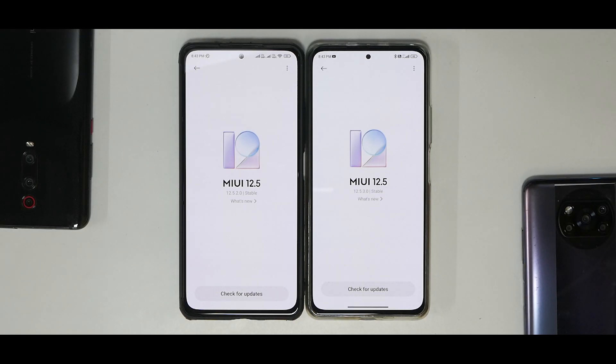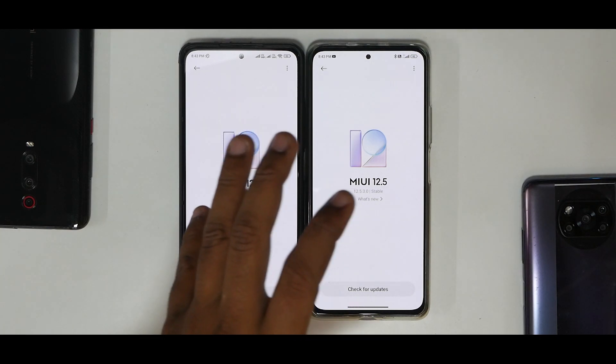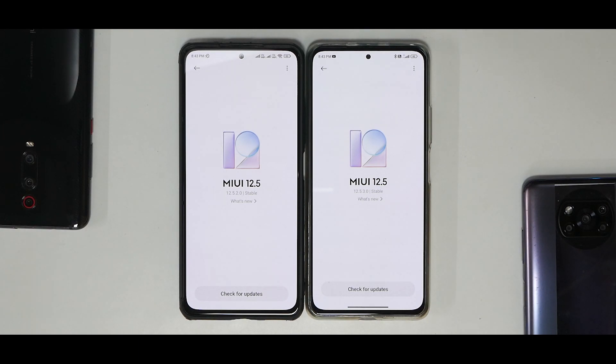Welcome to another video for the Mi 11X, the Poco F3, or the Redmi K40. What you see here are two Mi 11X devices, both Indian units — one running MIUI 12.5.2 and one running 12.5.3. This is not a proper speed test; we're going to compare things side by side, share benchmark numbers and user experience, so you can decide whether to update or not — especially since Xiaomi has changed this from a stable update to a beta stable, meaning you can no longer update it manually on a locked bootloader.